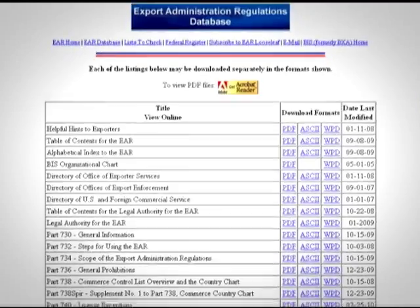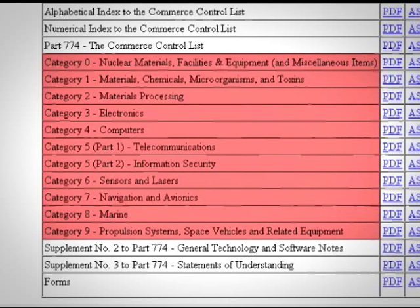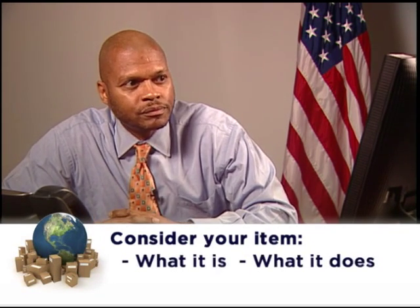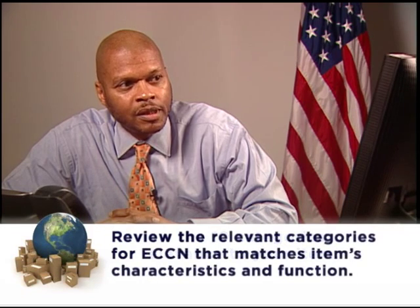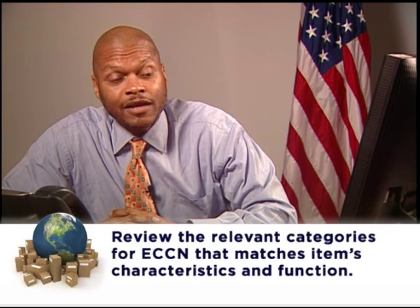So let's take a closer look at the Commerce Control List. The list is divided into ten categories, Category 0 to Category 9. Think about the general characteristics of your item — what is it, and what is it used for? Then review the ten categories to determine which is most relevant. Review the relevant category or categories to see if there is an ECCN that matches the specific characteristics and function of your item. Since your item is a part for a printing press, you will probably want to begin looking in Category 0, which contains miscellaneous items.